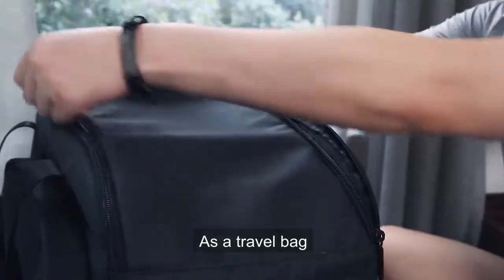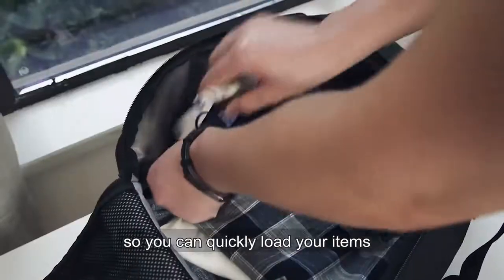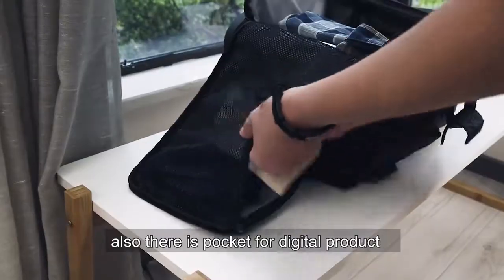As a travel bag, open the main pocket so you can quickly load your items. Also, there is a pocket for digital products.